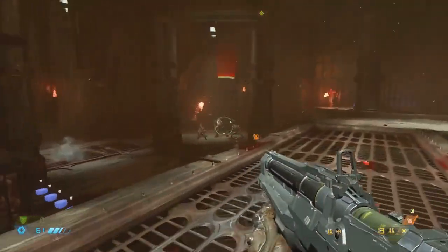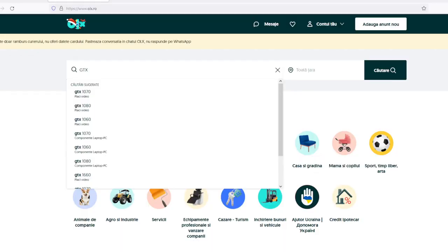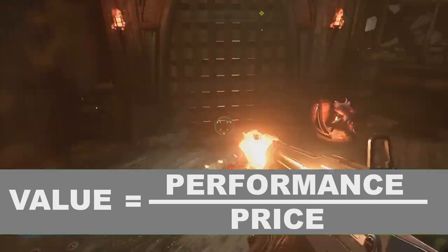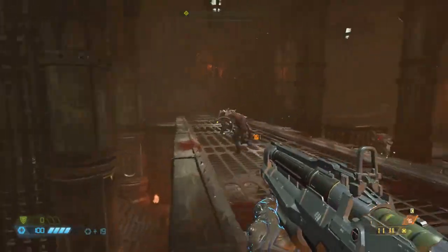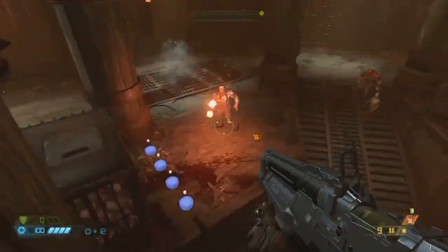The method used here has these steps: obtain a performance number for each card; obtain a price for each card — more on that later in the video; and finally, compare them using a metric for value by dividing the performance to price. We then took one more step to figure out what would be a reasonable price for each card — more on that towards the end of the video.